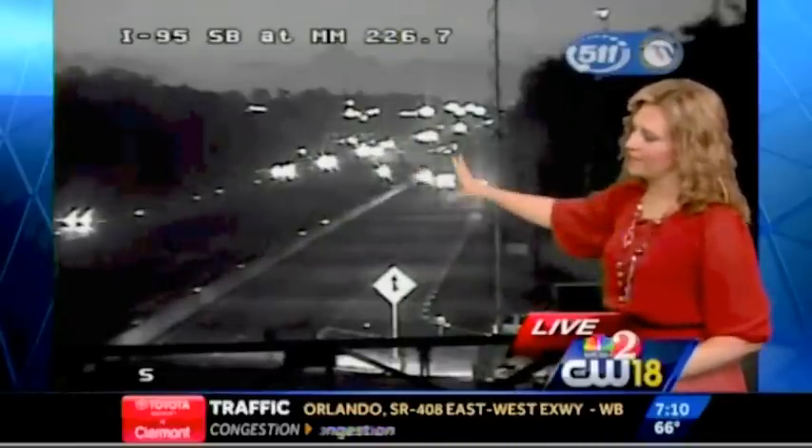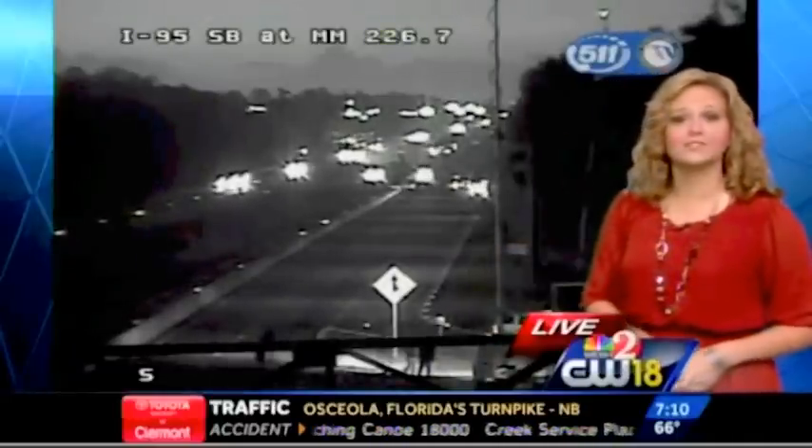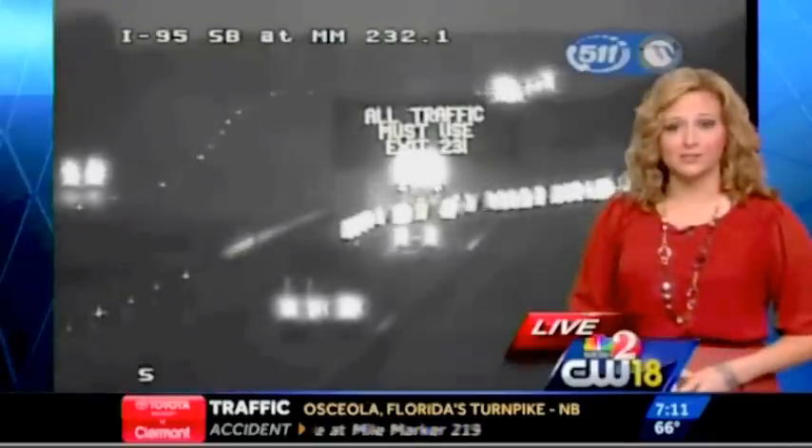This is the scene right now. We're waiting on a tow truck to clear out the scene, but for now you still have to exit at Stuckway Road this morning. As you can see, all southbound traffic is being forced off. US-1 is your main alternate.